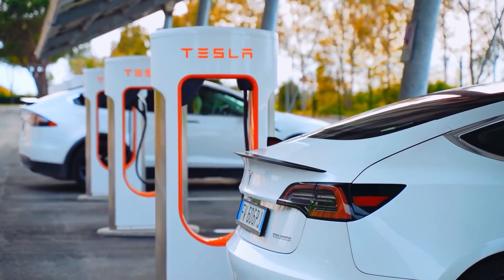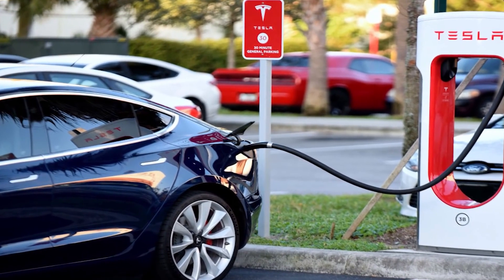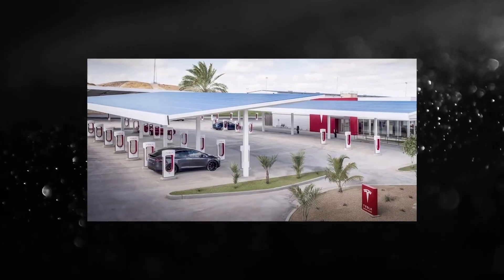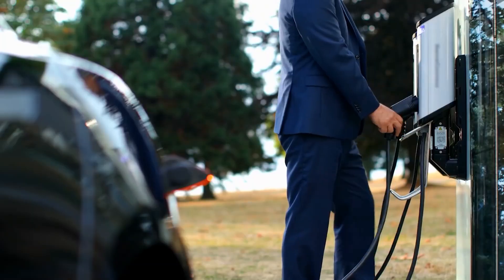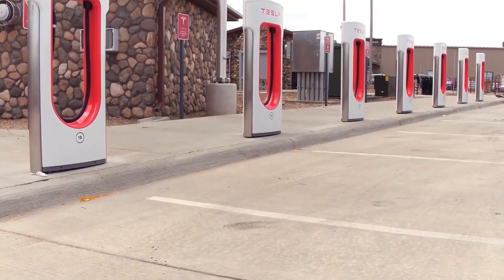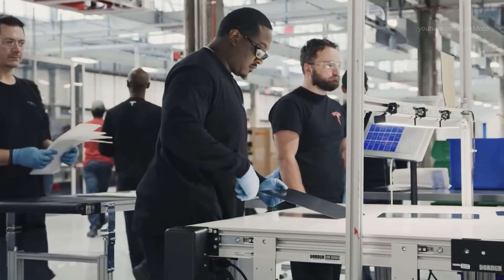Introducing the Mega Charger. The current technology takes too long to charge, so the Mega Charger was designed to cut that time down without losing any of the power or range. The Mega Charger is a high-powered industrial charger that will be able to charge the Tesla Semi in just 30 minutes. This is a vast improvement over the current technology, which can take up to 8 hours to charge the semi's batteries.